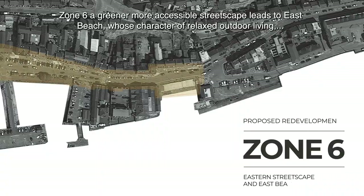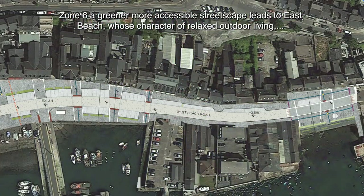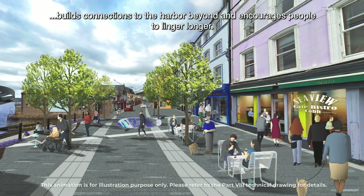Zone 6 — a greener, more accessible streetscape — leads to East Beach, whose character of relaxed outdoor living builds connections to the harbour beyond and encourages people to linger longer.